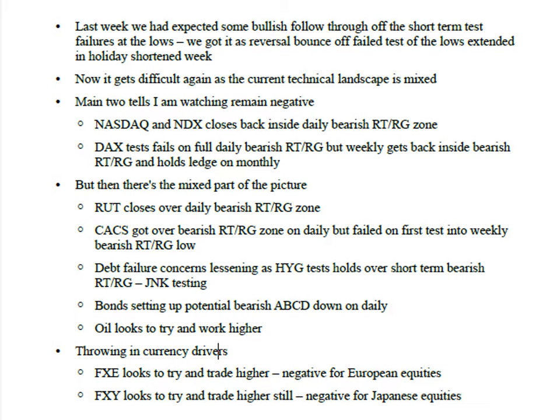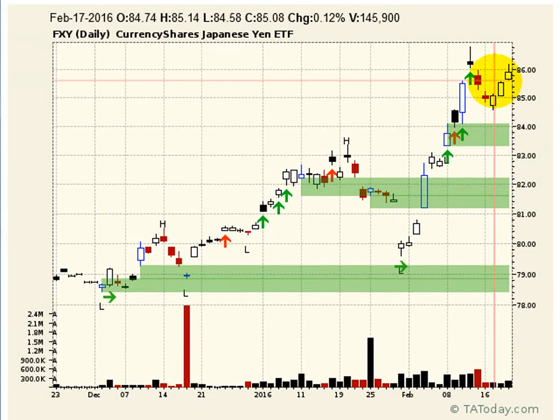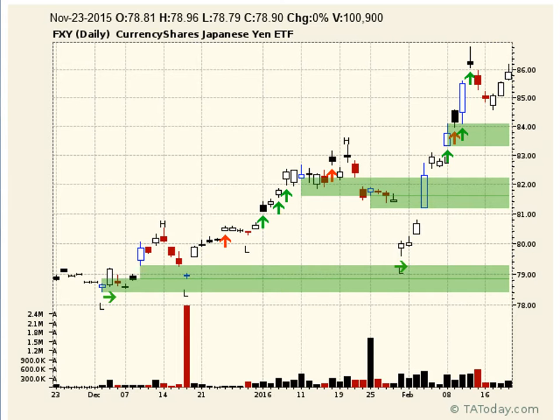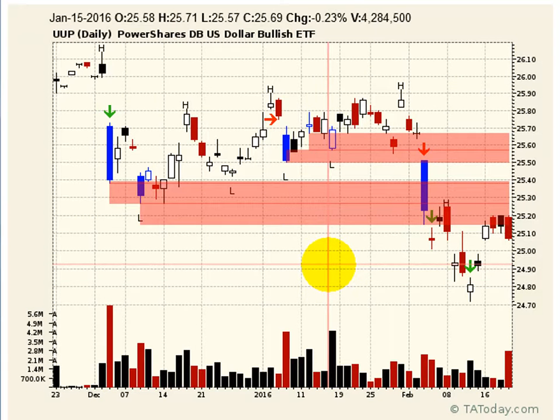One more negative — looking at the FXE: these look negative for European equities. As they came back to do the bullish retest regenerate on the FXE and started pushing back to the topside, as the euro gets stronger that typically puts pressure on European equities. Same thing in the Asian market — as the yen gets stronger, that puts pressure on the Japanese market. However, a stronger yen and weaker dollar actually helps the rest of Asian markets like Hong Kong and Shanghai.